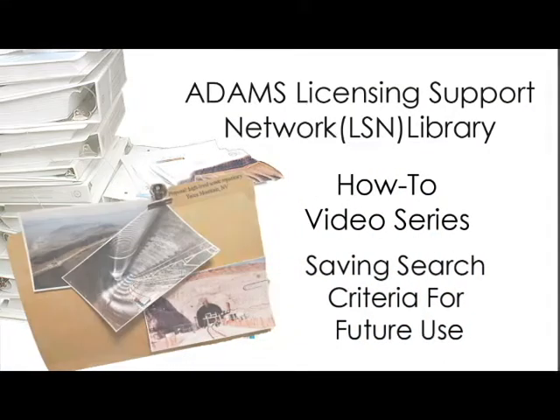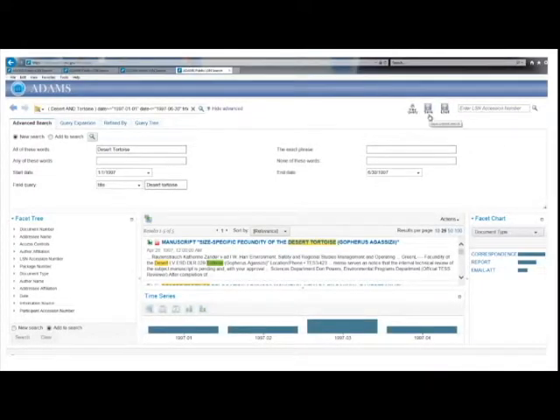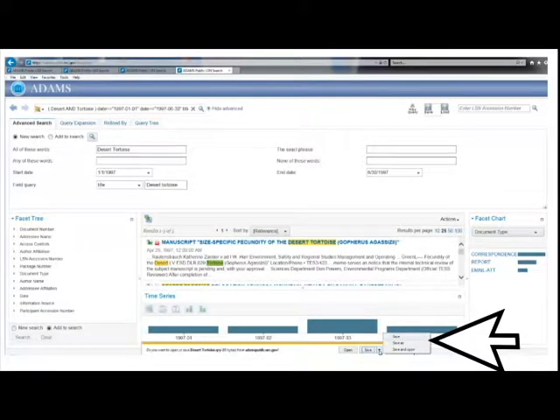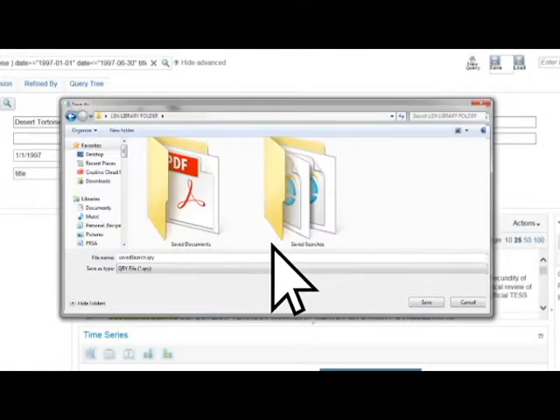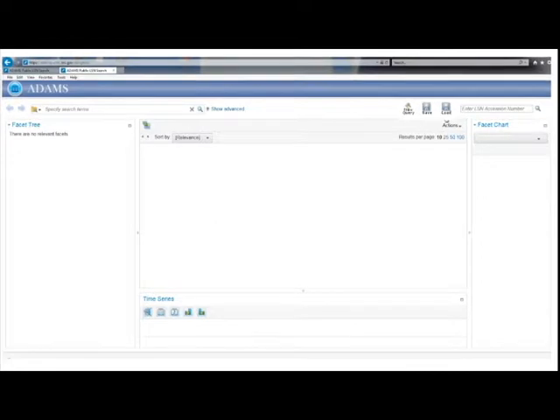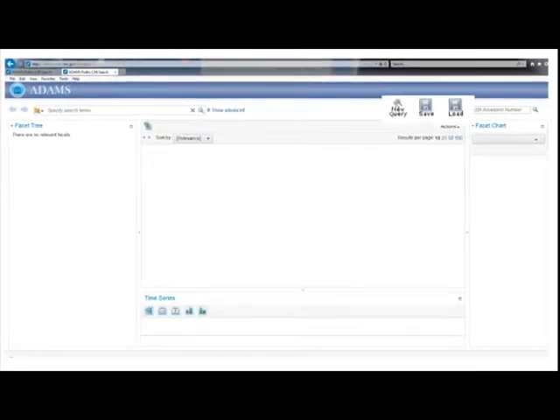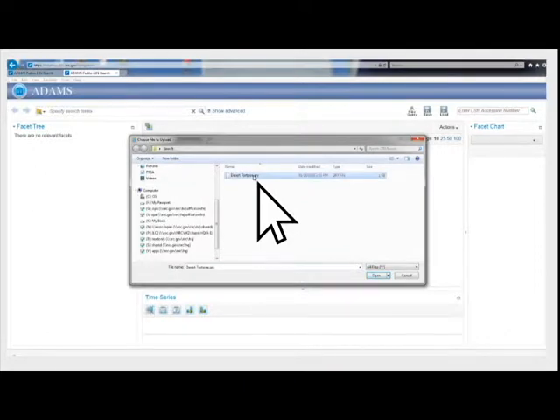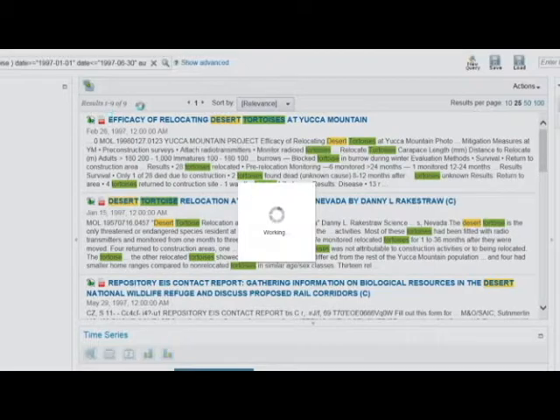Saving search criteria for future use: After completing a search, you may want to save the search terms to work with them later. Click the Save button, enter a file name to identify the search, and click OK. Then click the arrow next to the Save button and select Save As. Select an existing folder or create a new one, then click Save. To perform the saved search at a later date, return to the LSN Library search page, click the Load button, select the folder where you saved the search, select the file, and click Open to execute the same search.